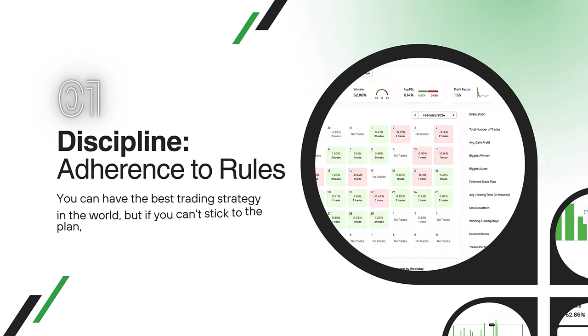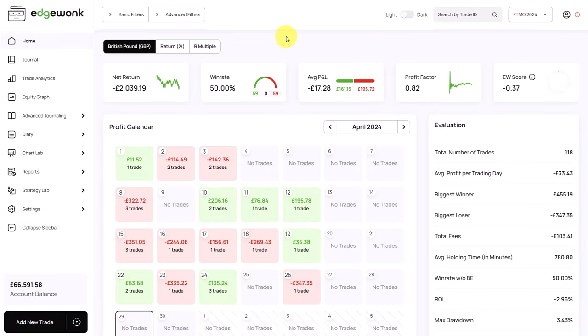The first step when analyzing a trading journal is to analyze the adherence to the trading rules, because even if a trader has a potentially well-performing trading system, if the trader is not able to trade with discipline and execute the rules, the system will not perform well. Overall, we can see that this is a losing trading journal. He has a net return of minus £2,000, giving him a negative ROI of minus 2.96%. It's not a big drawdown, but it's definitely a losing journal. Let's see what we can find and how we can give this trader the right action plan.